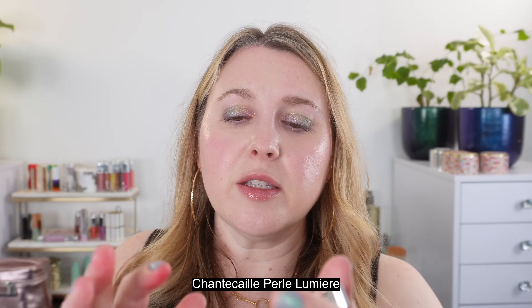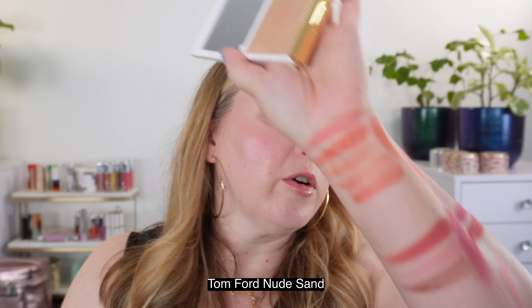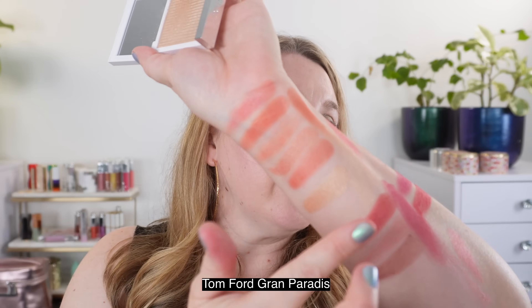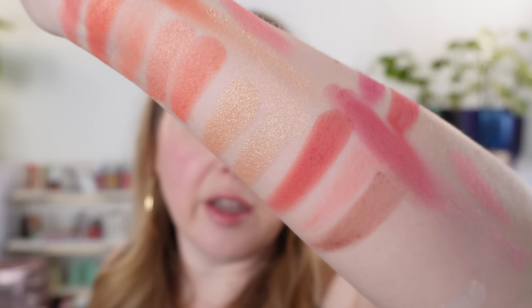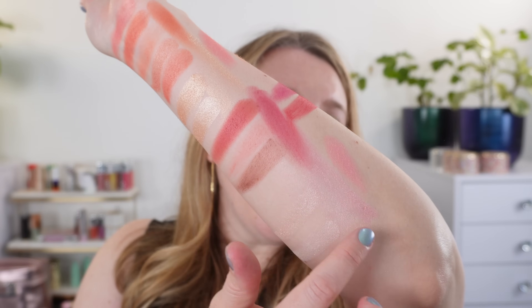For a few highlighter comparisons: this is the Pearl Lumiere from Chantecaille, which is going to be more white. Then this is the Tom Ford in Nude Sand from their Soleil highlighter — comparing that to just the Chanel highlighter, it has a little bit more brown and is a little bit deeper, but they're very, very close shades. Then Grand Paradis from the Soleil Neige collection is going to be just a little lighter — more champagne, a little bit more ivory. And the Rose Irsay from Tom Ford's Soleil Neige collection is going to be a warmer pink. I don't really have a pink highlighter that is quite that same shade as the Chanel.